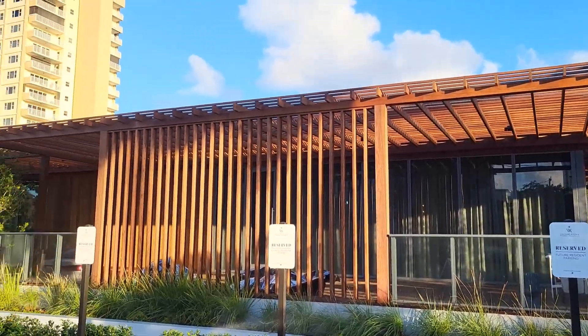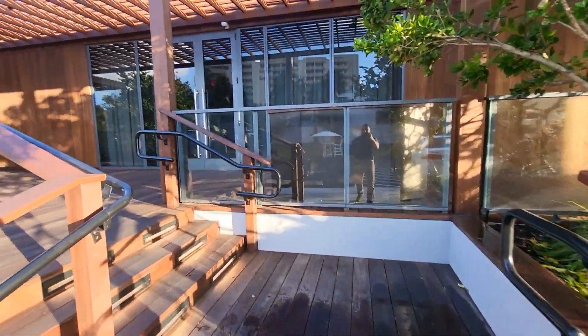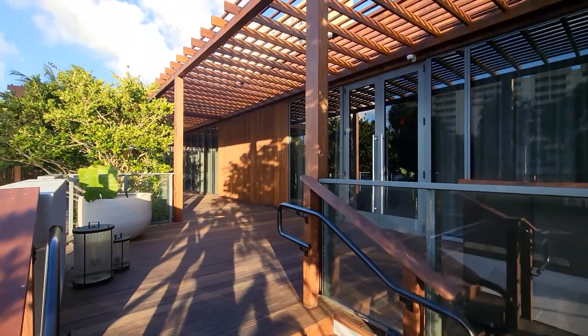This project is a commercial sales center for a condo unit that is yet to be built. The deck is 4,800 square feet and the pergola is 4,200 square feet.